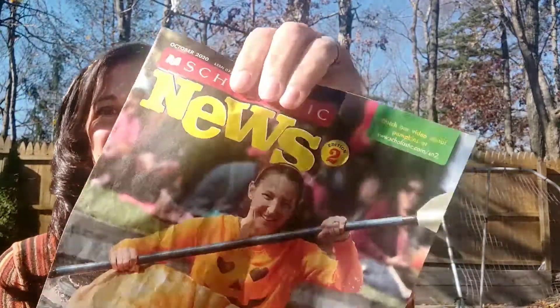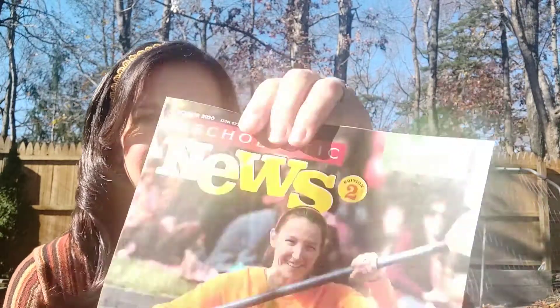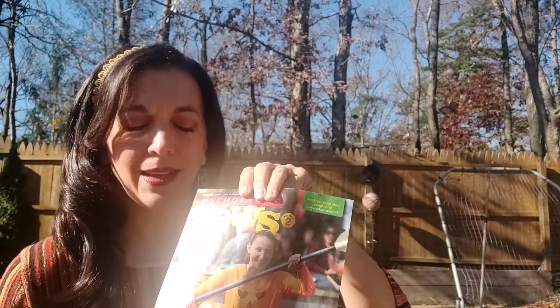I don't know if you caught it — I showed it really fast. Do you know what the boat is made out of? A pumpkin!